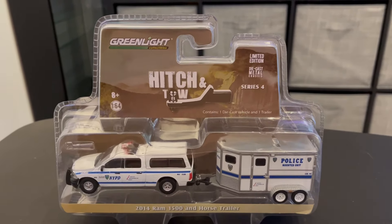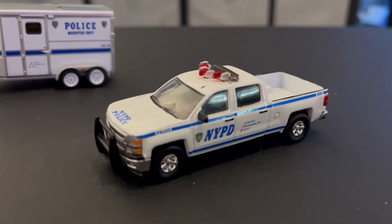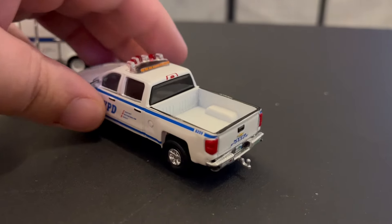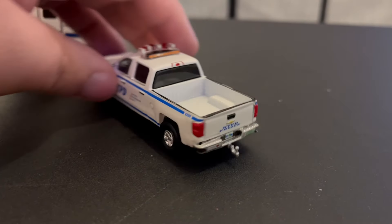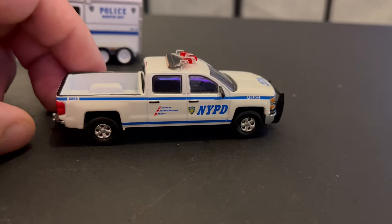But before I get into that, funny enough, I also got today this 2015 Chevy Silverado. Got this one used, so no packaging, but it is in great condition and it also has a little hitch for the trailer, so pretty cool. I've got two trucks that can pull trailers.